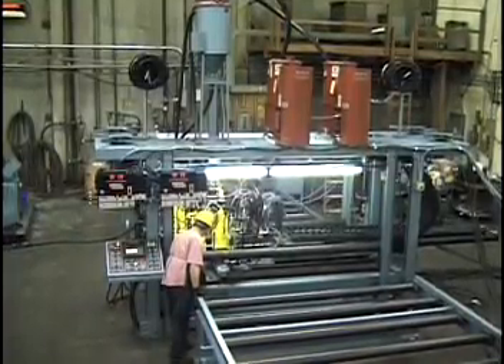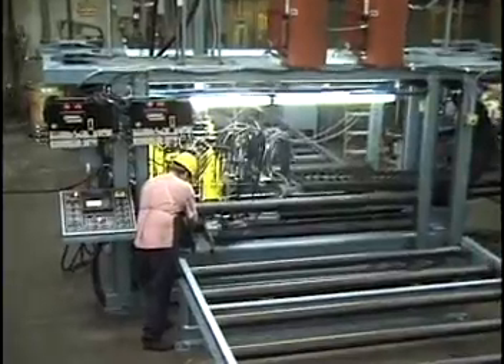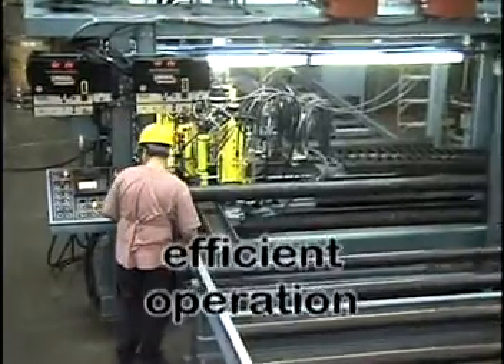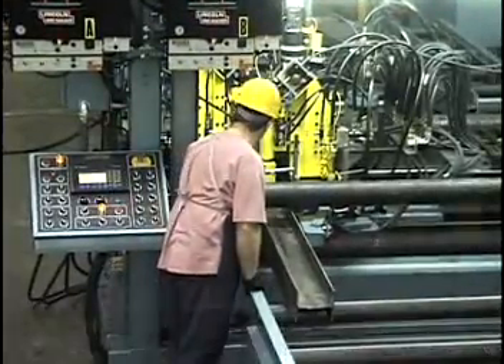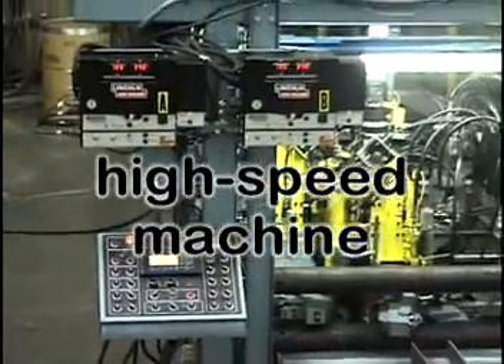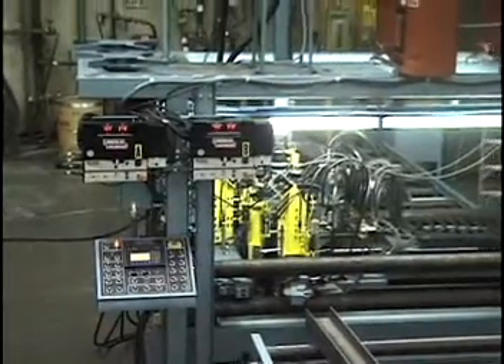The PHI automatic steel beam welder automatically welds straight or tapered steel beams in one efficient operation and in one pass, while meeting all U.S. construction codes. This high-speed machine can weld up to 10 linear feet of beam per minute, with no limit on the beam length.